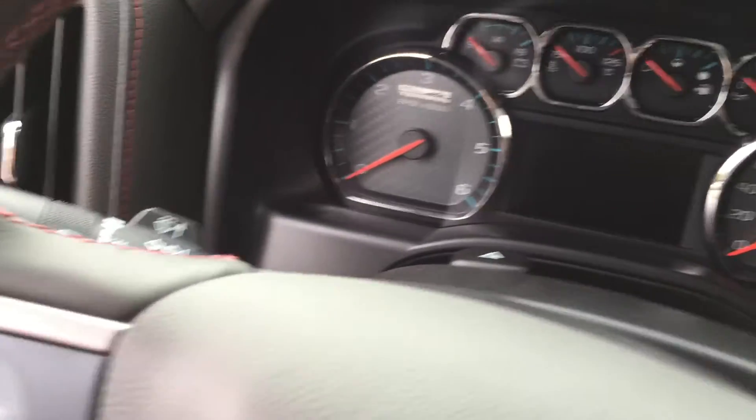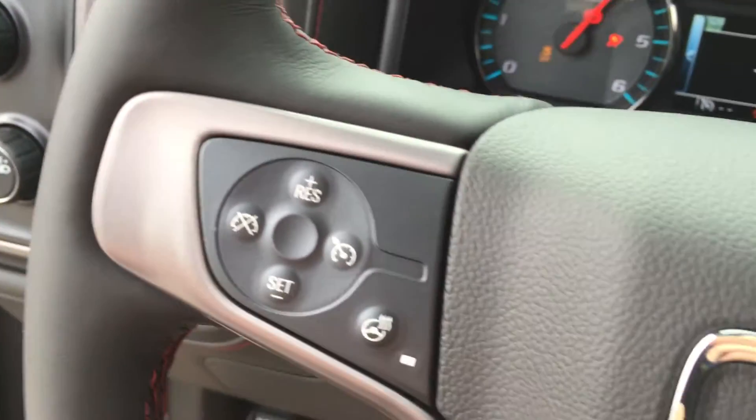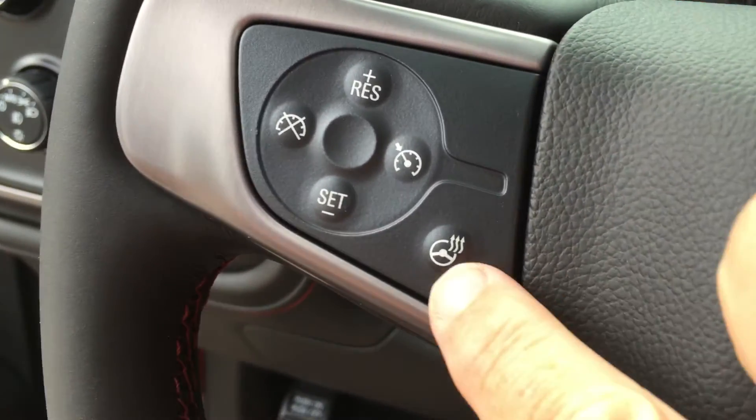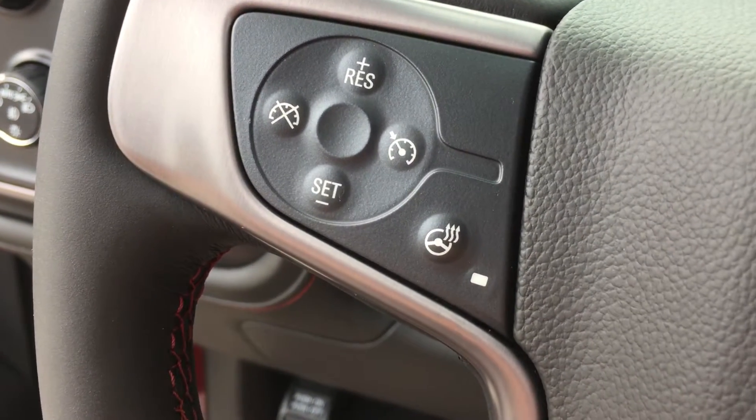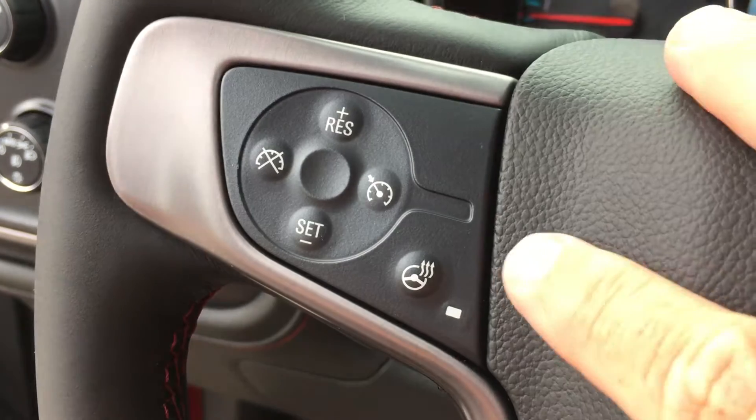It's a nice leather-wrapped steering wheel, and yes, this one is actually a heated steering wheel as well. I'm going to prove it by pointing to that icon right there for the heated steering wheel. And these are your cruise control options.